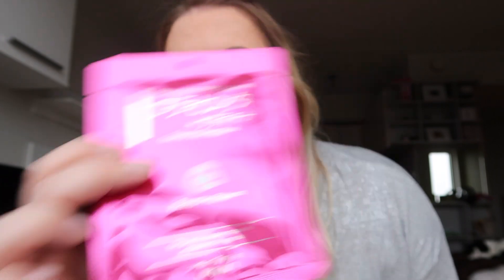They have so many Asian face masks. This one scares the crap out of me — it's placenta and platinum. My friend was like, 'Whose placenta is there?' I don't know. I got a few of those.